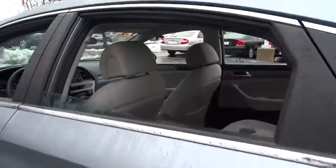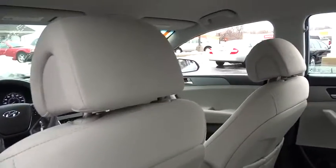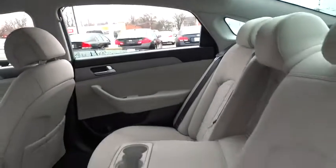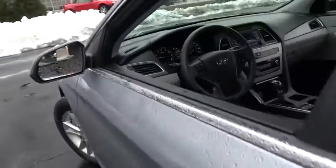Power windows, security system, CD player, rear window defroster, electronic stability control, trip computer, brake assist, remote keyless entry, tachometer, overhead console.